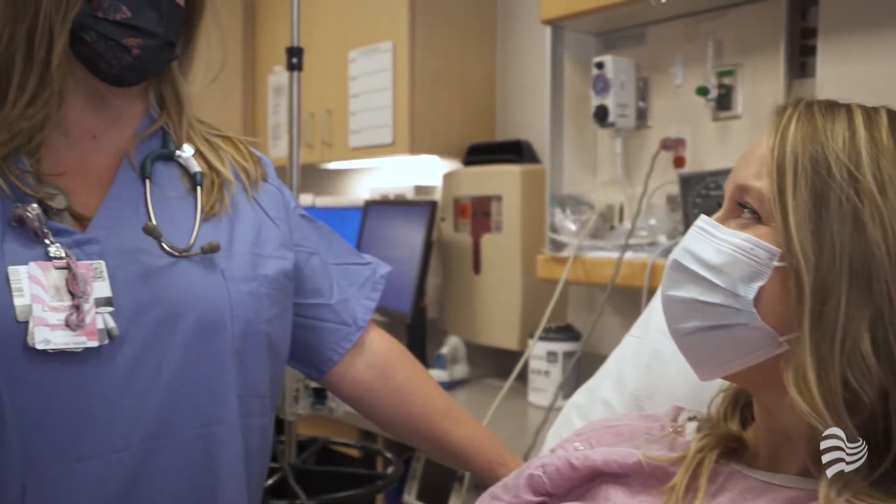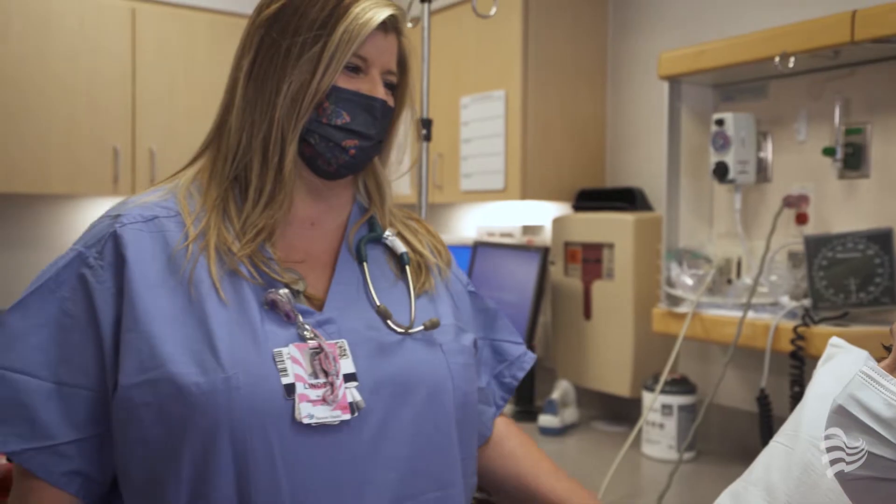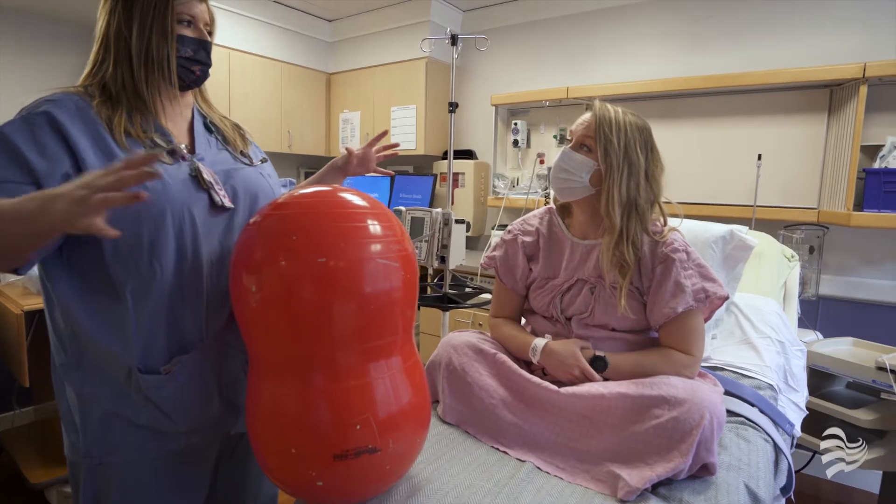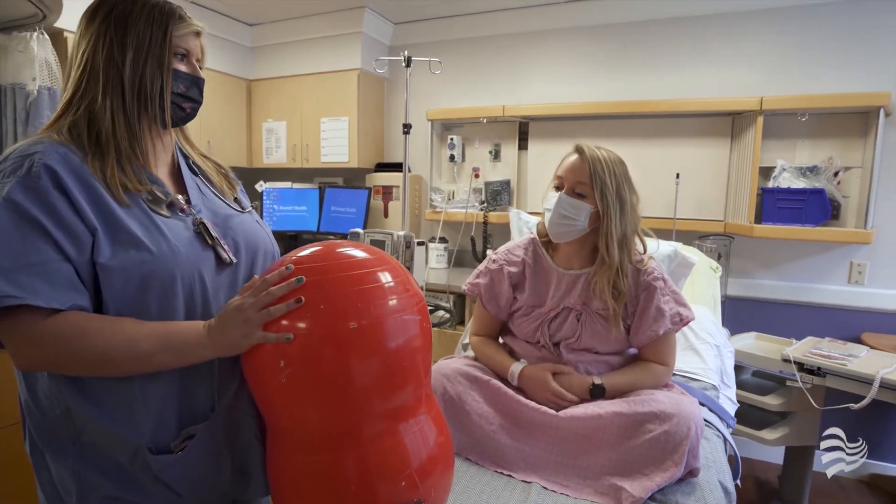We want your labor process to be as easy and pain-free as possible. We offer aromatherapy, a soaking tub, birth balls, a squat bar, epidurals, and more.